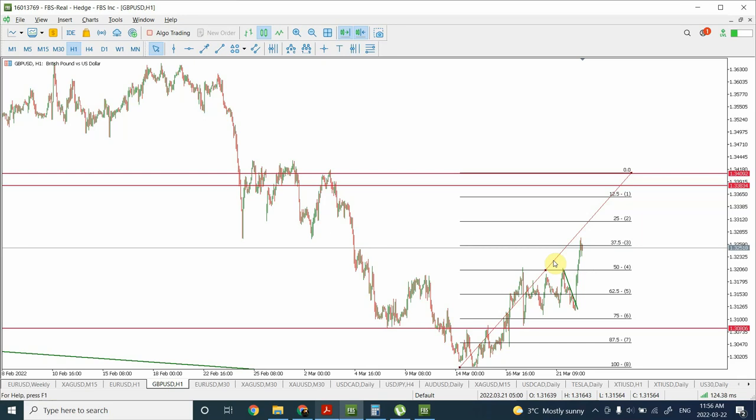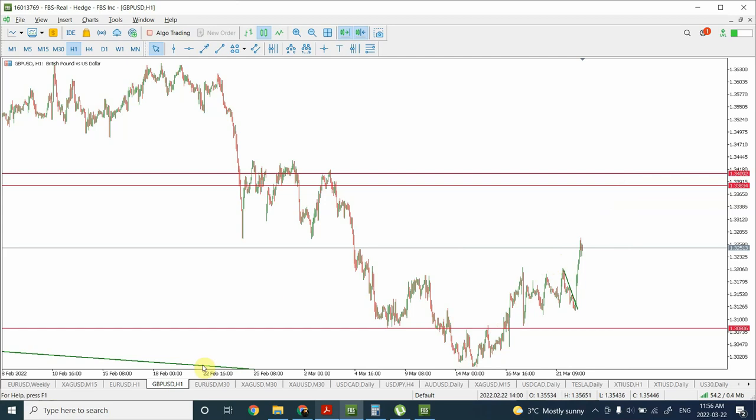We are going to look at the longer term forecast which we did about a week ago, and also look into the smaller time frame analysis to see where exactly prices are expected to go from here. We are going to discuss British Pound, Euro, Silver and Gold in the same sequence.